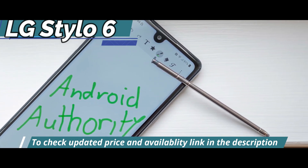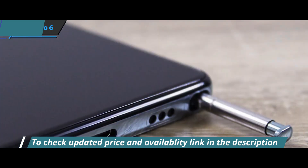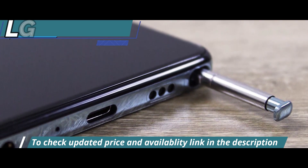The LG Stylo 6 looks nothing like its predecessor, which is a good thing. Instead, it has an updated design that's so sleek it could easily be mistaken for a flagship.